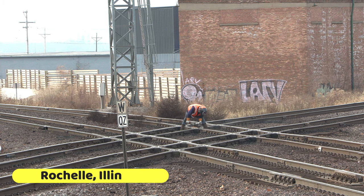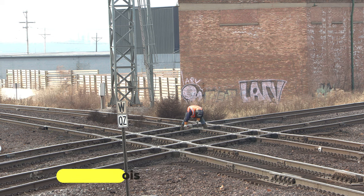The morning of Monday, November 28th, I caught the Union Pacific Maintenance of Way crew grinding away at the Diamonds in Rochelle.